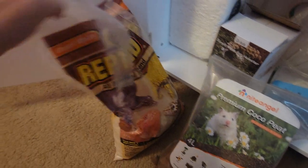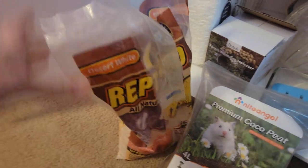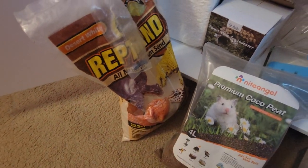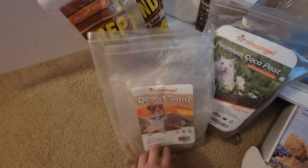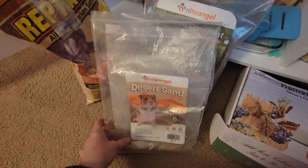This is the Repti Sand, which is highly recommended and a lighter color — but my previous hamster would not go to the bathroom in this, she would only bathe in it. She started going to the bathroom in the bedding instead. I still had the Night Angel desert sand and tried mixing them, but she was very picky. So I still have some of the Repti Sand for the bath and the desert sand for the litter box.